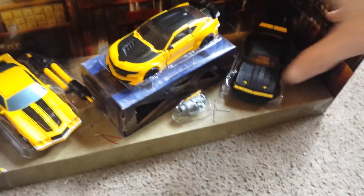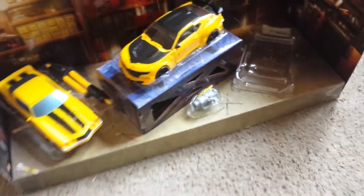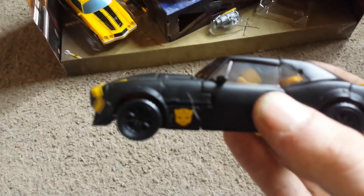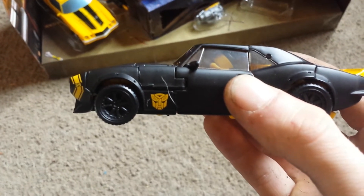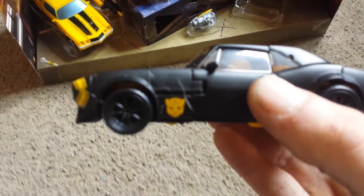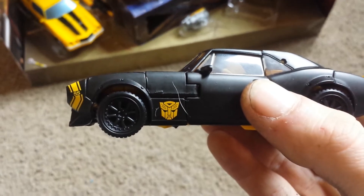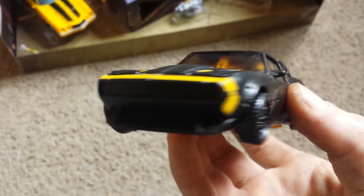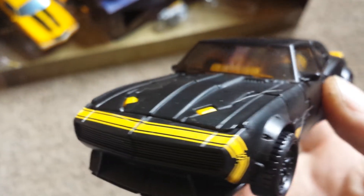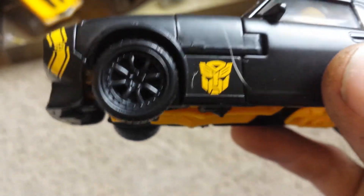And then him - I really like it. Got a nice little Autobot symbol right there.